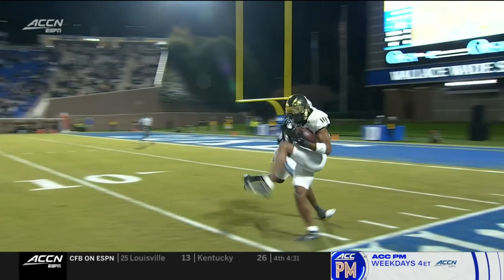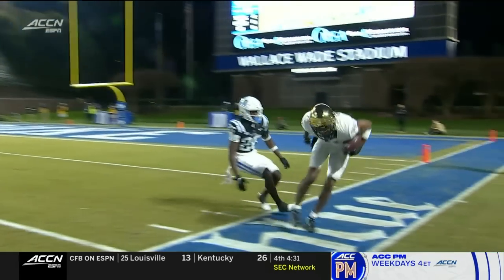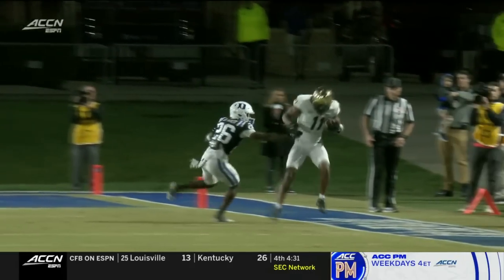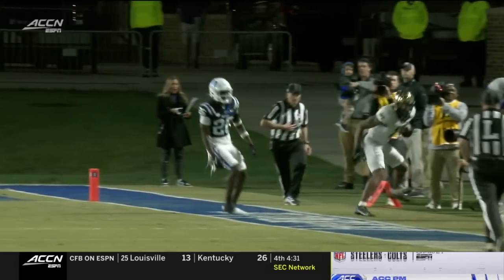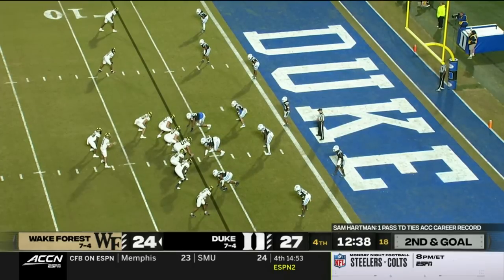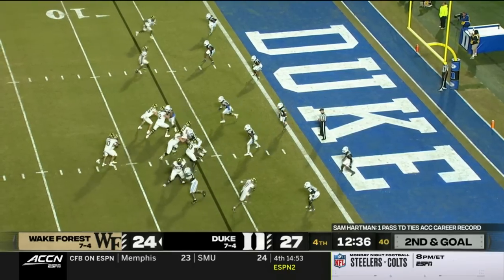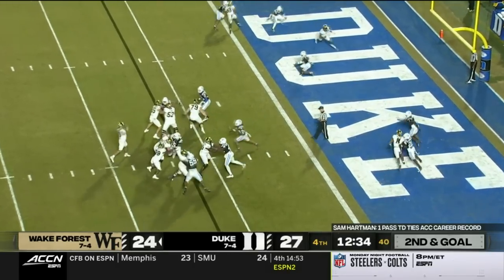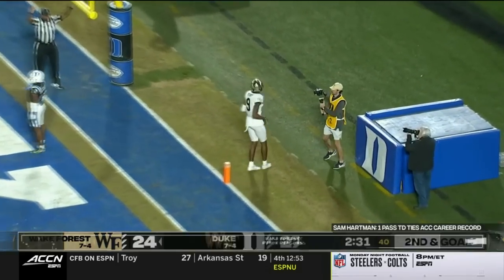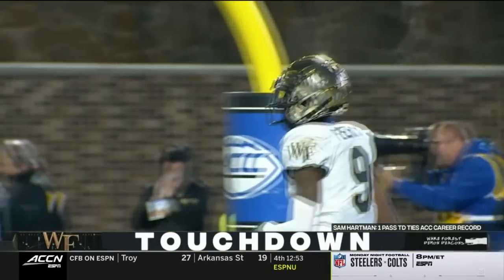Talk about back shoulder throws all the time — how about back hip throws? Donovan Green has one hand on Joshua Pickett, the other uses it to corral the body. It's a great one-handed catch, a great throw. Here's Hartman in the gun with Cooley — second and goal in a three-point game. And Hartman will zip it to the end zone — he's tied the record on a touchdown pass to A.T. Perry.